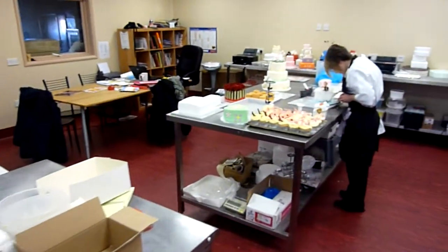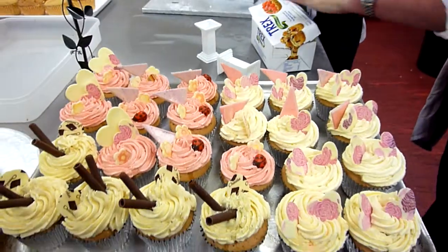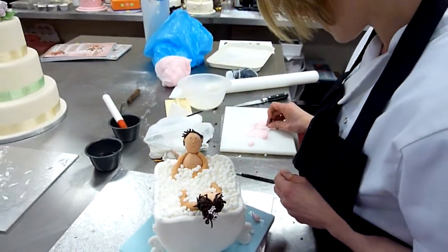We've followed down and we have Mel here who's working on a novelty bath cake. We've got cupcakes first, and then Mel's just made some figures in the bath for the top of a novelty wedding cake.